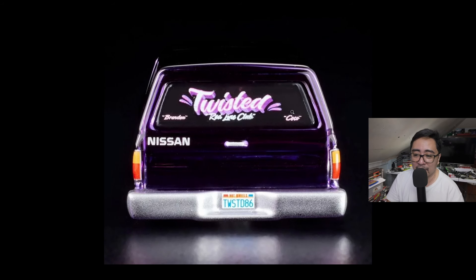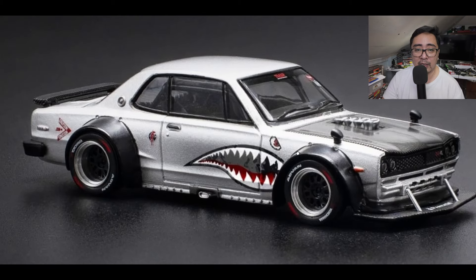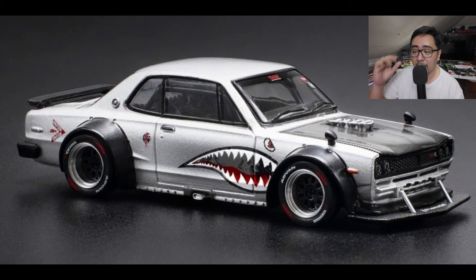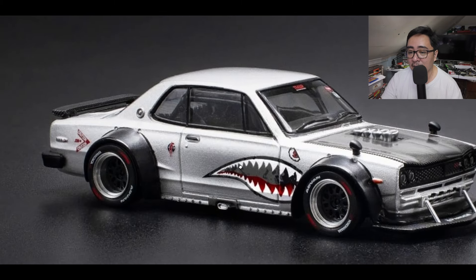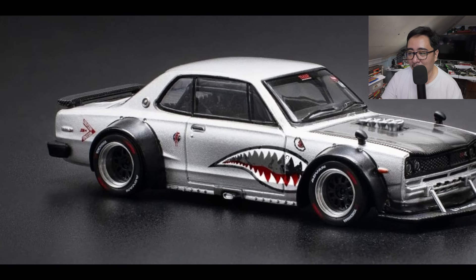I love this, and also check this one out — this is one of the best looking hakozuka castings right now. This is from Pop Race, one of my favorite brands alongside Mini GT, Hot Wheels, and Matchbox. They have this Pop Race Enigma East Skyline GTR V8 Drift Kuska in metallic silver. This one has a chase version; this is the non-chase, painted silver. I love that livery — it's one of my favorites.